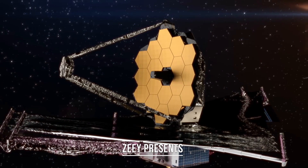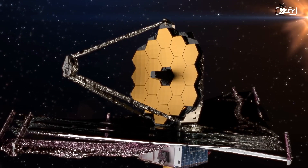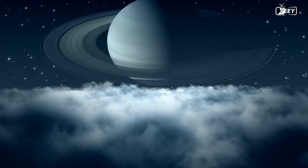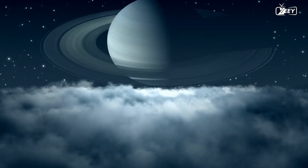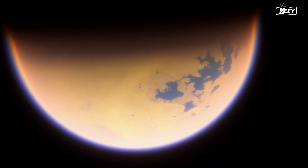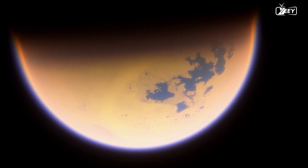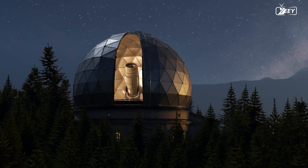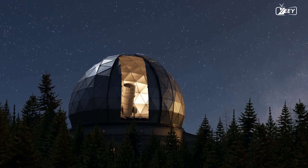The James Webb Space Telescope is intended to transform our understanding of the universe, with one of its primary goals being the clouds on Saturn's moon Titan. Titan is one of our solar system's most intriguing worlds. NASA's James Webb Space Telescope and the Keck Observatory in Hawaii have caught Saturn's moon in infrared.